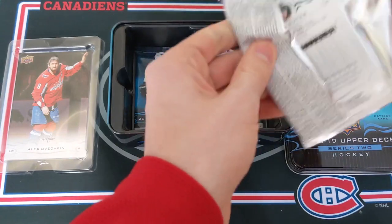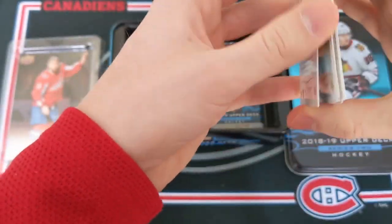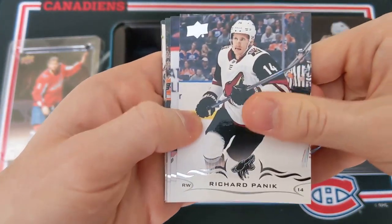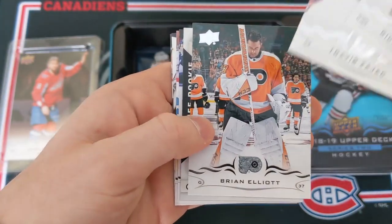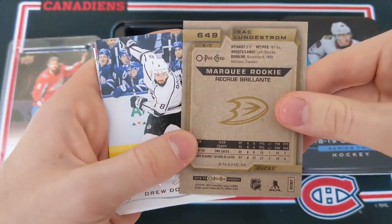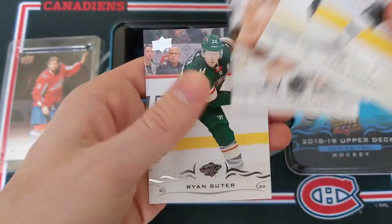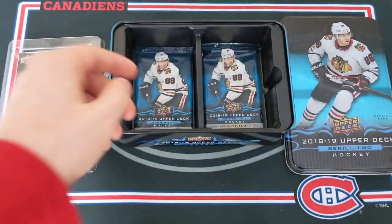Right side, three packs to go, one more Young Guns to get. Hopefully we can hit something. Richard Panik, Travis Zajac, Brian Elliott, and another Marky Rookie of Isaac Lundestrom of the Anaheim Ducks. Drew Doughty, Jack Johnson, William Karlsson, and Ryan Suter.